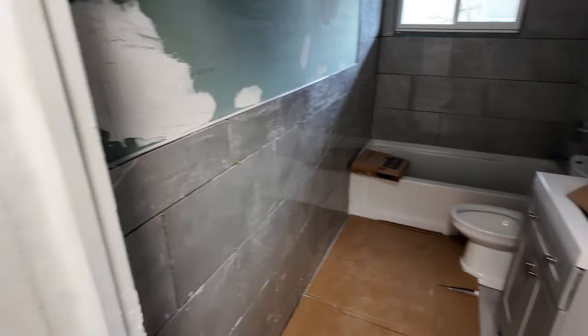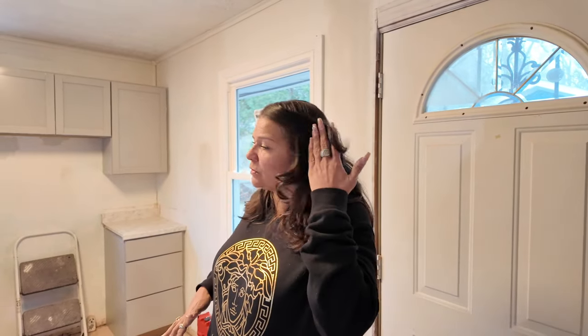We bring y'all another real estate video. What's the most important part of the house to you? The kitchen. You can flip a house in the worst neighborhood as long as you buy it at the right price. You don't want to put high-end appliances in an average area because you're going to spend too much.